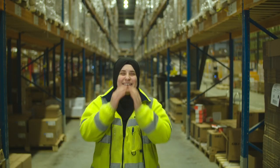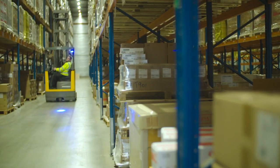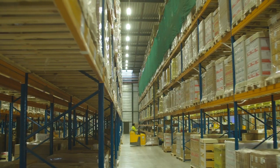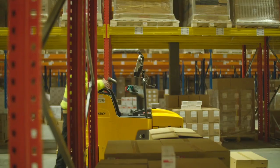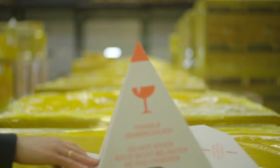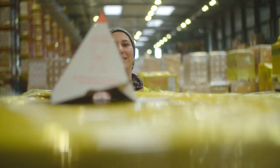Our motivated staff sorts and handles around 12 inbound containers daily and distributes around 4,250 pallets on outbound of Oki products every month. The Oki products are handled with the utmost care by their experienced service partner DHL for more than 15 years.